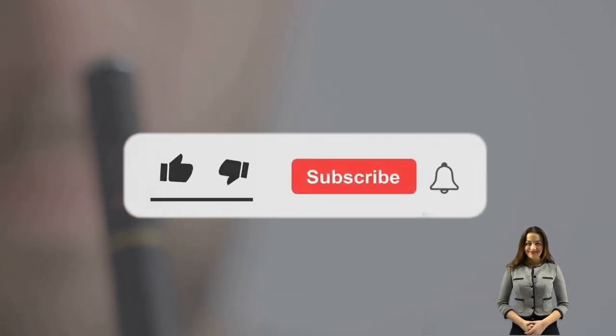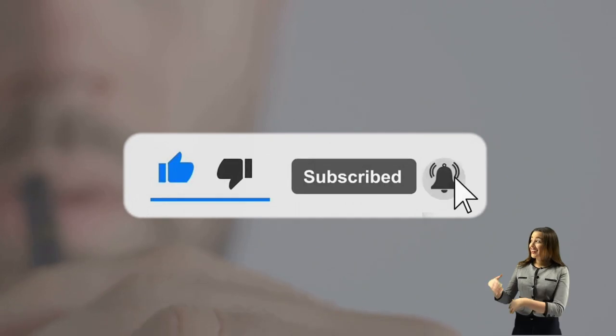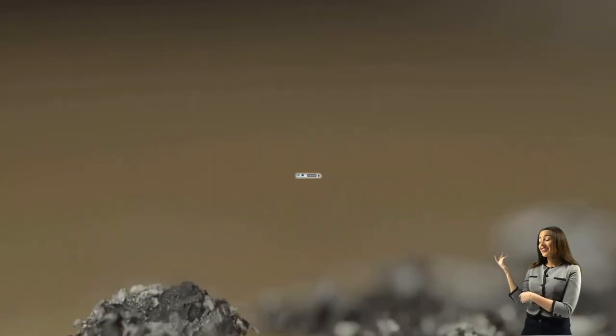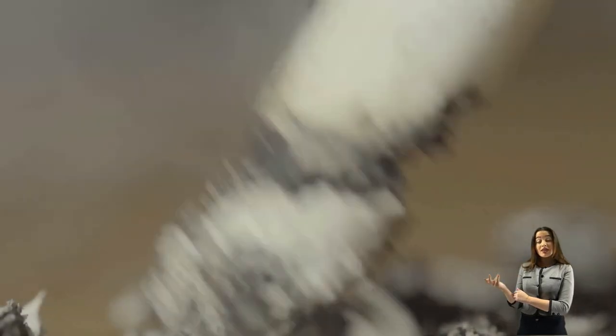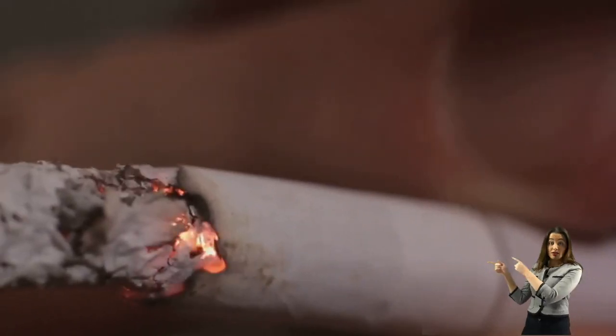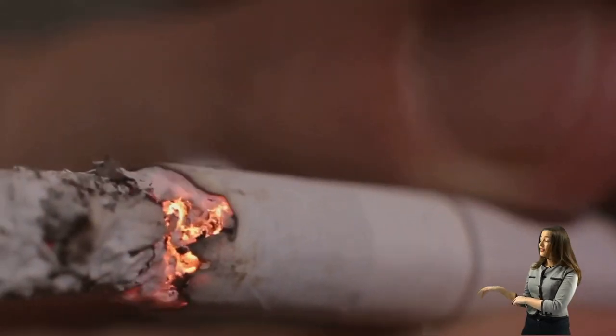First, we need to understand what cigarettes and Juul are. A traditional cigarette is a tightly rolled paper tube filled with finely cut tobacco leaves. When lit, the smoke produced is inhaled into the lungs, delivering nicotine to the bloodstream. Juul, a new-age electronic device that has revolutionized smoking, is often referred to as a type of e-cigarette. It vaporizes a liquid containing nicotine, and the user inhales the vapor, much like a traditional cigarette, but without the combustion of tobacco.